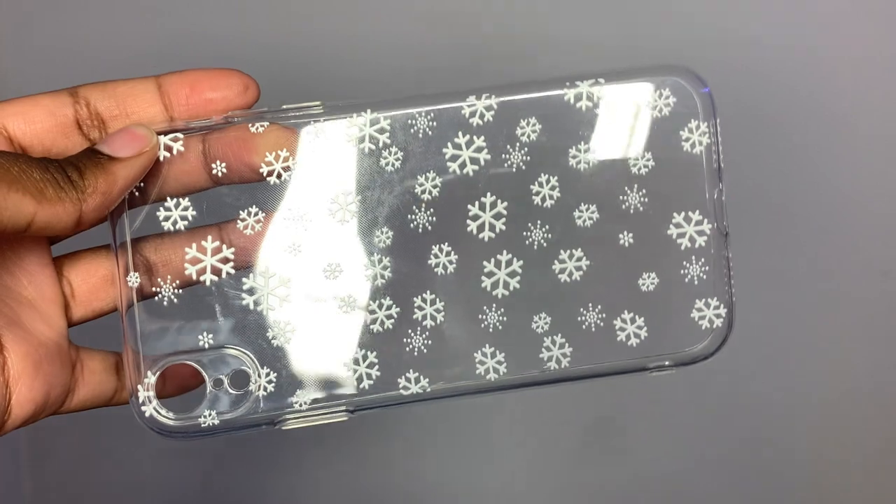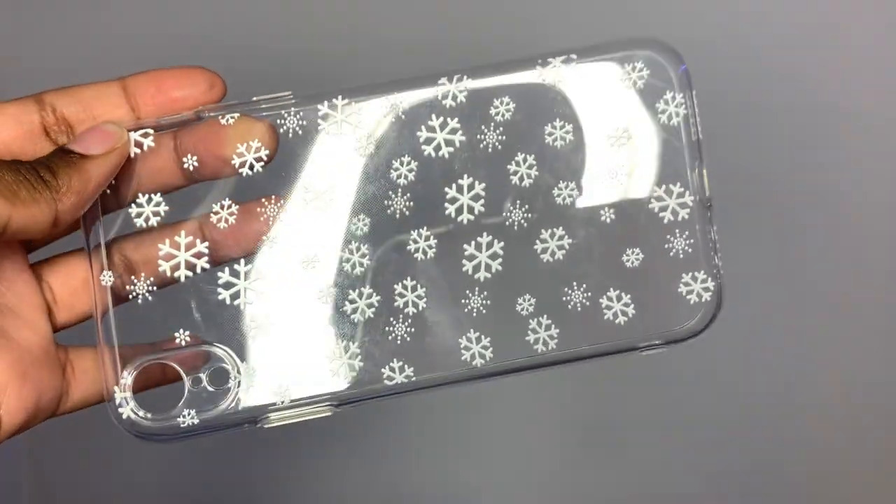This phone case just has snowflakes all over it and I think it's so adorable and very festive for the season. You can keep this on all winter long if you want to.